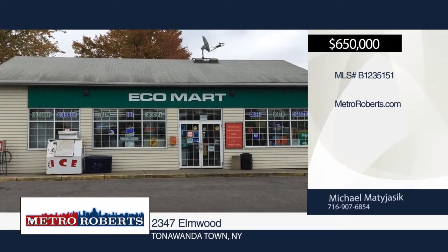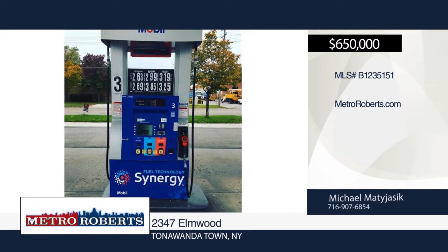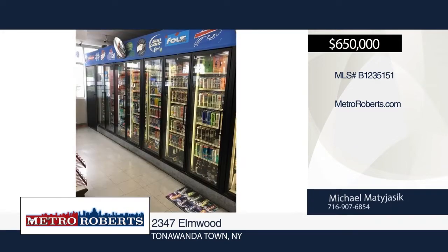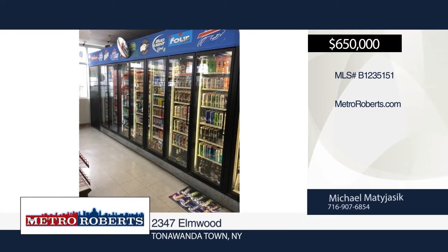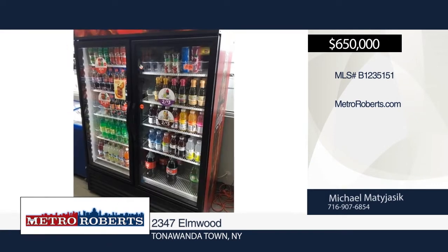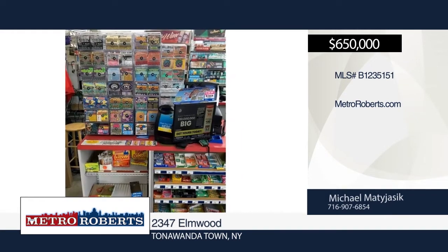Welcome to your next business venture. This property contains multiple streams of income such as ATM, gasoline, updated retail coolers, lotto, and propane tank services. All gasoline dispensers have been updated and are completely owned by the owner. Call Michael Matajasek today to schedule a showing.